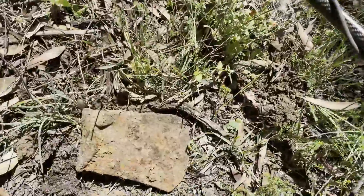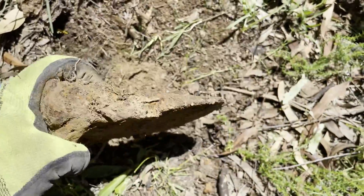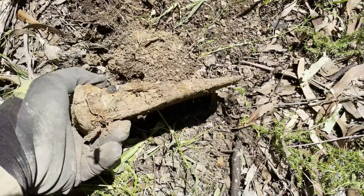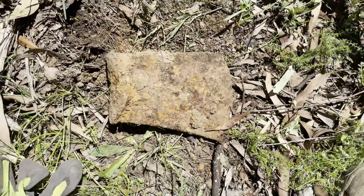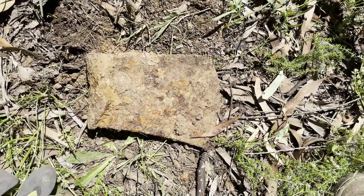I haven't found one of these in a while — it's normally a staple of mine — but it's an axe head. It's probably even able to be cleaned up and reused, it's not in bad nick.